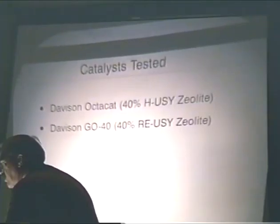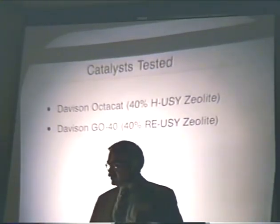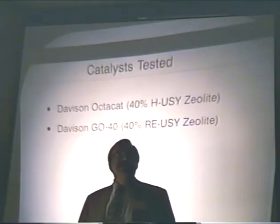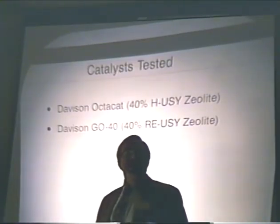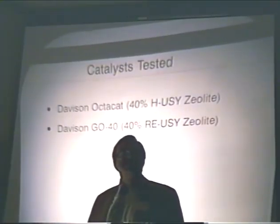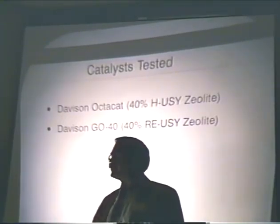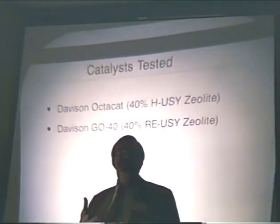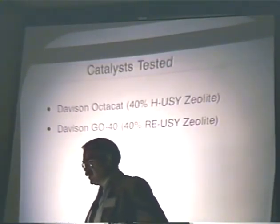We've done testing on two catalysts, both Davison catalysts. The first is an Octocat, containing about 40% hydrogen-exchanged USY zeolite, about 60% kaolin clay filler, and the remainder a silica sol binder. We've compared this with what Davison calls a GO-40, which is about 40% rare-earth-exchanged USY, also with kaolin clay and binder. So going from one catalyst to the other, we move from a traditional hydrogen-exchanged USY to a rare-earth-exchanged USY.